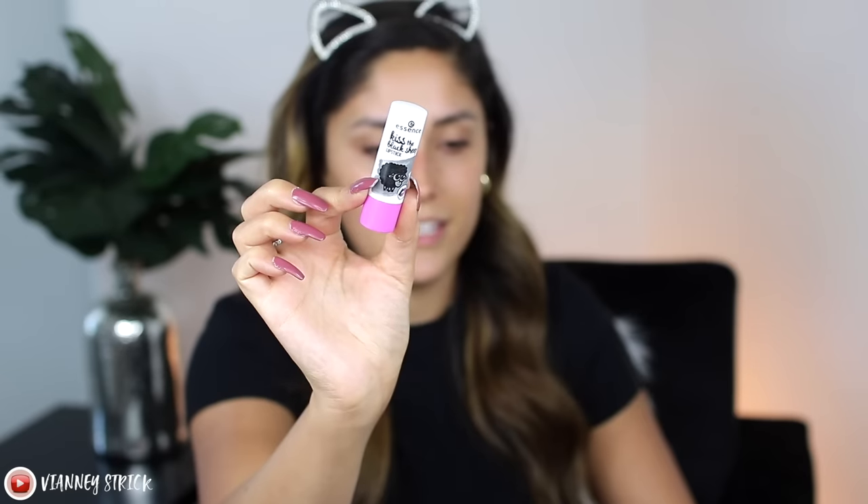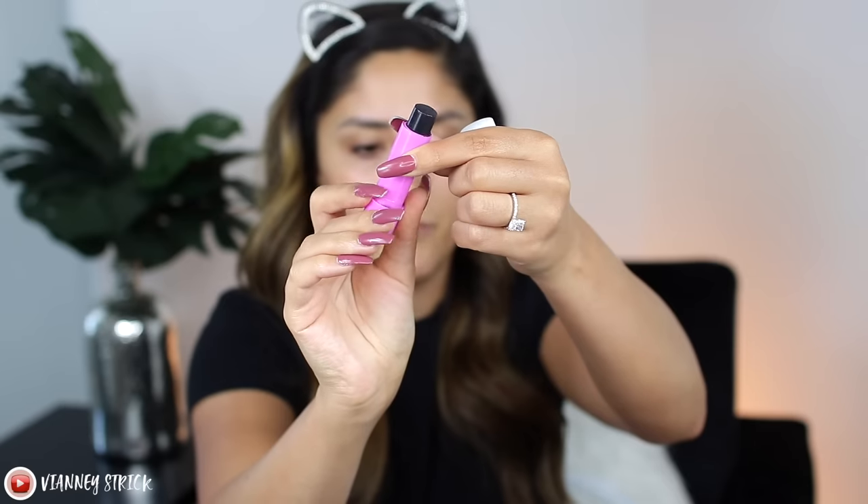Before we start with primer I just want to put some lip balm on. This is the Essence 'Kiss the Black Sheep' lip balm — it looks black and goes on pink. They do have different shades, and I like this one because it is exactly what it says: a very good-smelling lip balm that stains your lips pink. Even when it rubs off over time your lips still have color, which I love since I have very small lips.